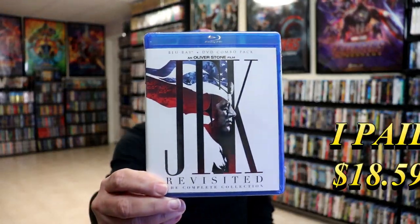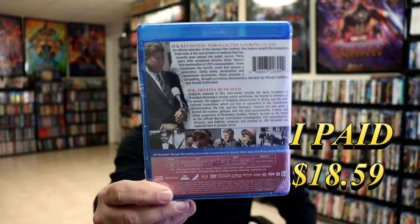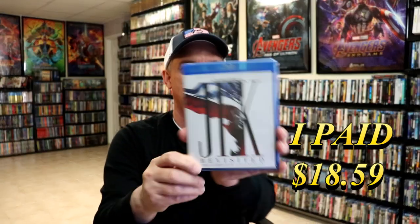Next up I got JFK Revisited, the complete collection. This is an Oliver Stone film. I really enjoyed JFK, the movie that Oliver Stone did, and so this is a nice documentary about all of that. So very happy to have that one on Blu-ray.